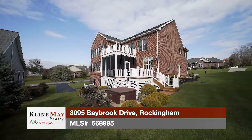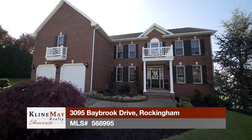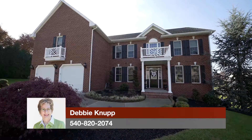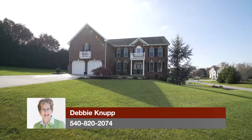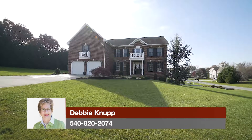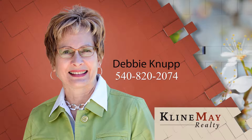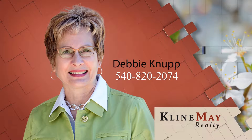If you desire abundant space, superior quality, and a well-maintained home, then look no further. Additional features include a home security system, two laundry hookups, and a water softener. For your private tour of this lovely home, call Debbie Knuck today at 540-820-2074.